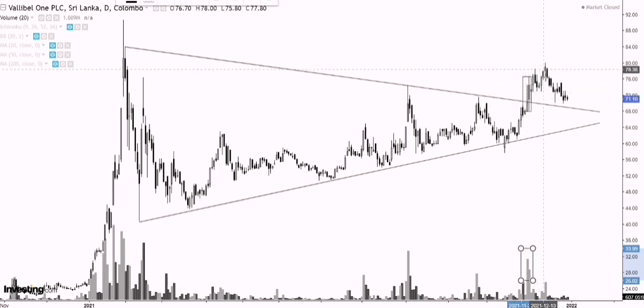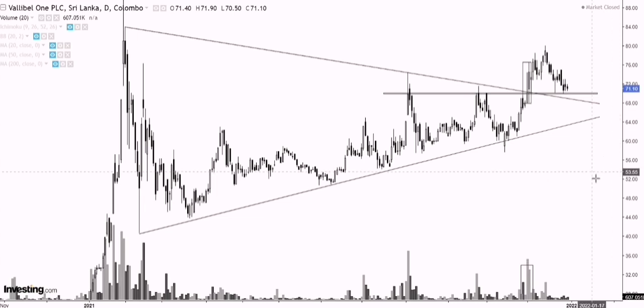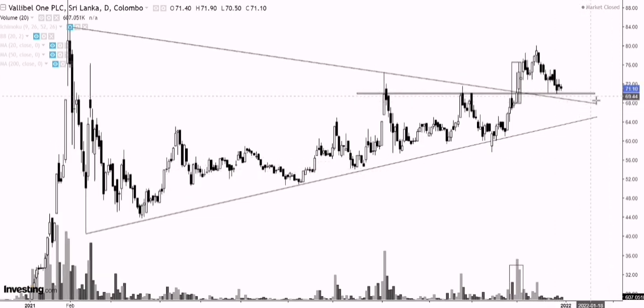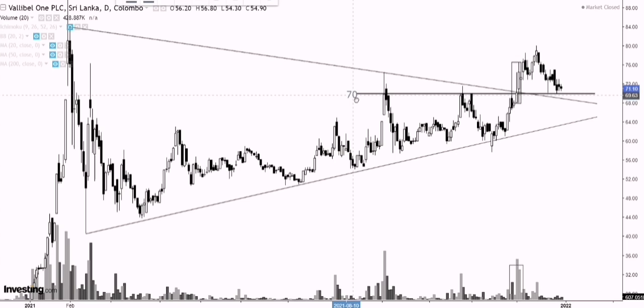Since then, what we can see is prices are pulling back towards support. The support level over here is probably the most important level for Vallibel One to hold — it's around this 70 rupee level. So 70 rupees is a very key level for Vallibel One to hold. If prices close below that level, that's a sign of weakness — not necessarily a sign to sell your counter, but it does indicate weakness. A key level to watch is 70 rupees. For short-term traders, that can be a possible stop level.